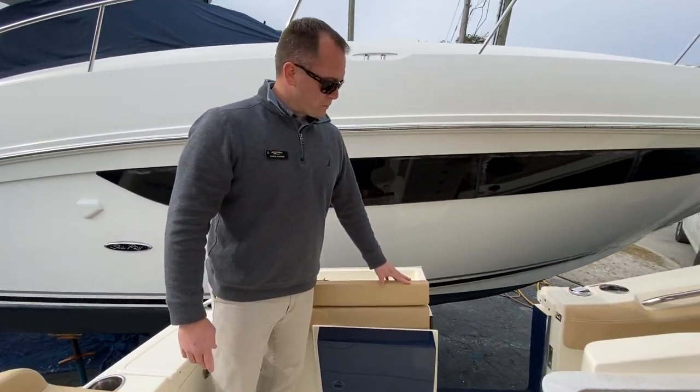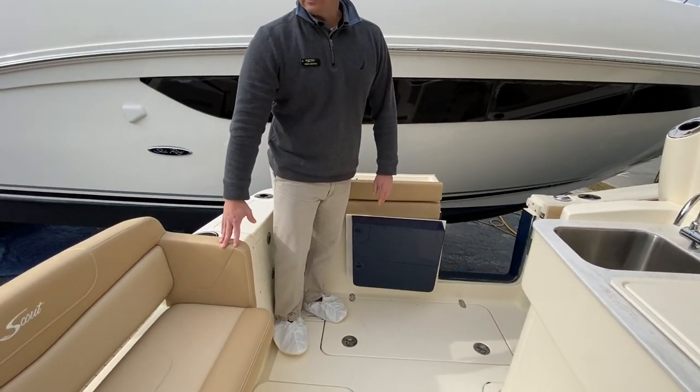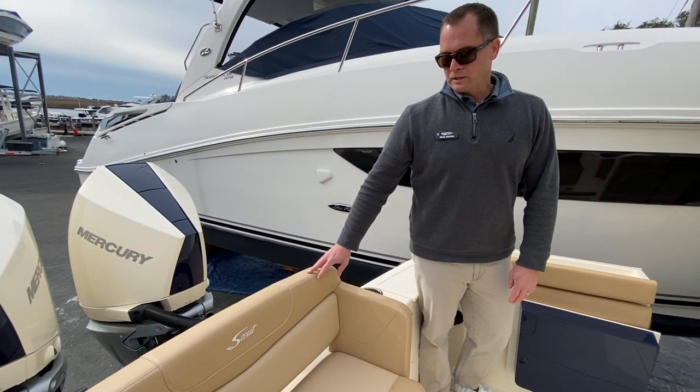This boat is equipped with a dive door. Fabric-wise, this is the heritage package, so it has a nice soft feel to it — the traditional Scout dark tan and light tan.